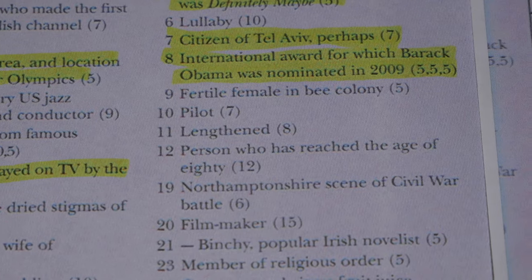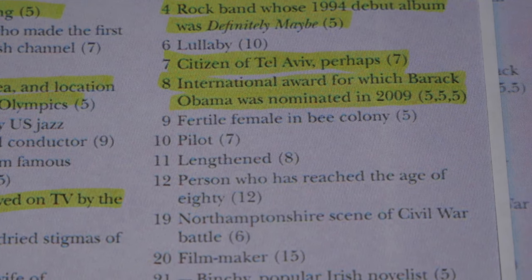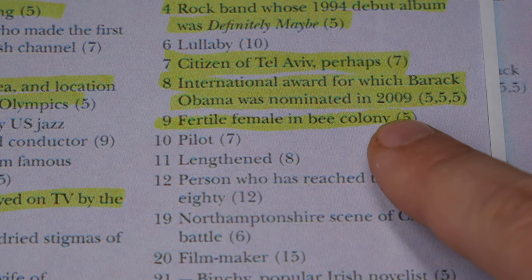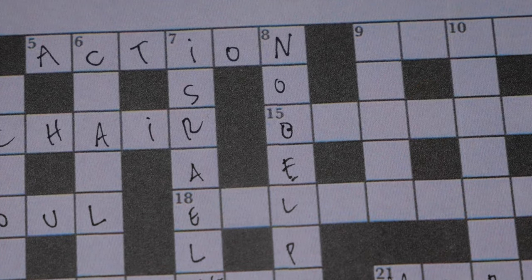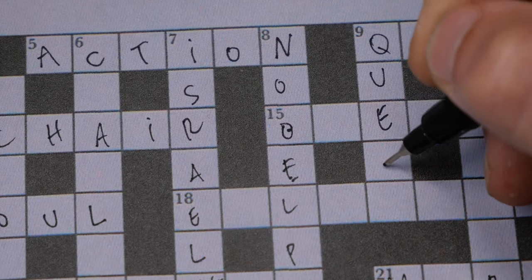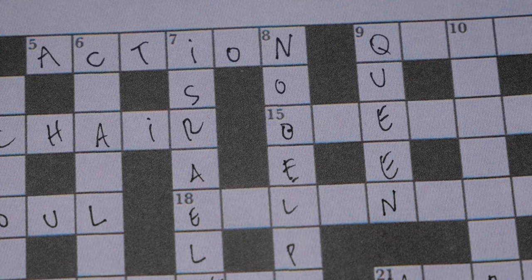Number nine: 'fertile female in a bee colony' — that's going to be queen, no doubt. Q-U-E-E-N. We got it.